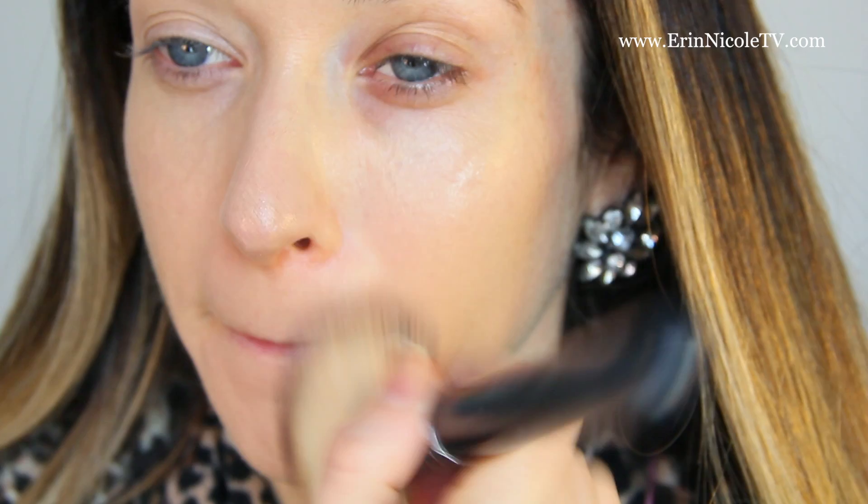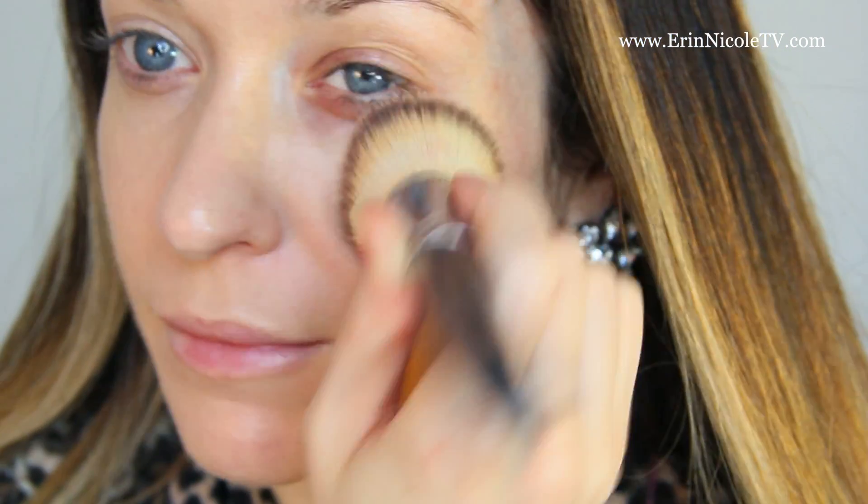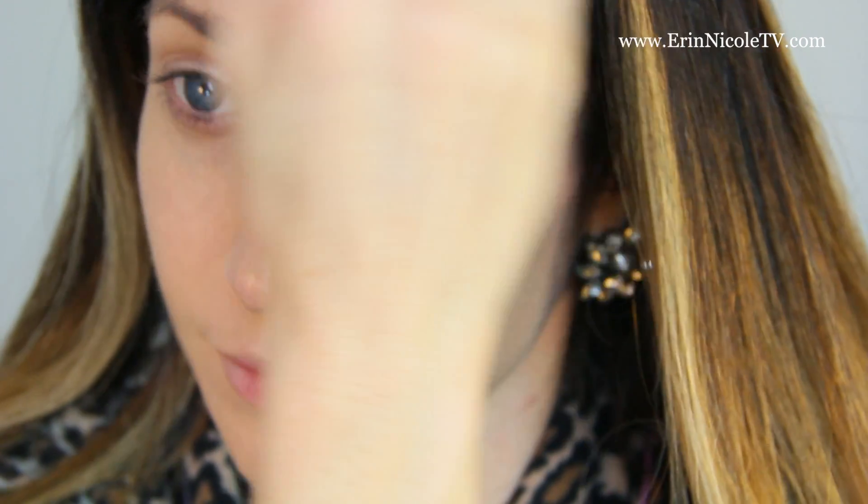Starting with my everyday foundation, which is actually a BB cream. This one is from Lancôme and this is perfect for everyday because it has medium coverage, it's buildable, it's light and hydrating, and it has sunscreen. They recently reformulated this product so the bottle will look a little bit different, but this has been my go-to everyday foundation for the last probably few weeks, maybe even a few months.